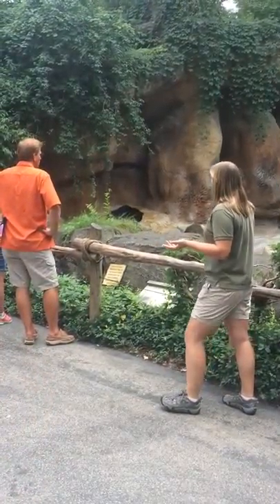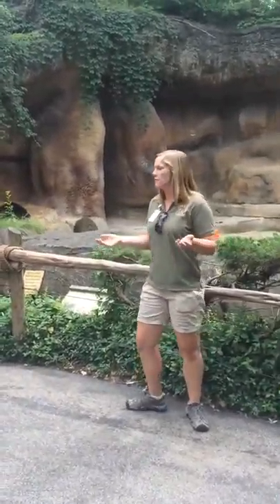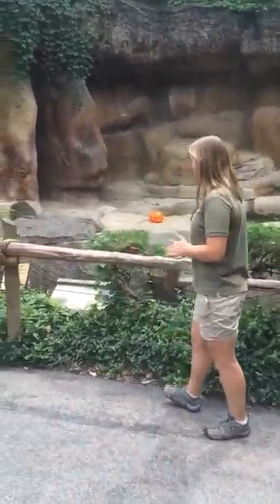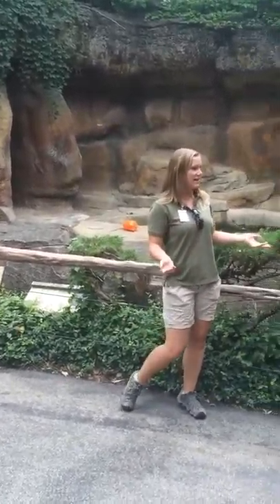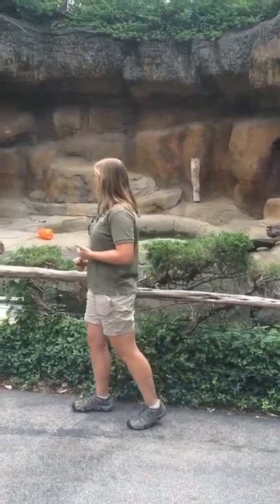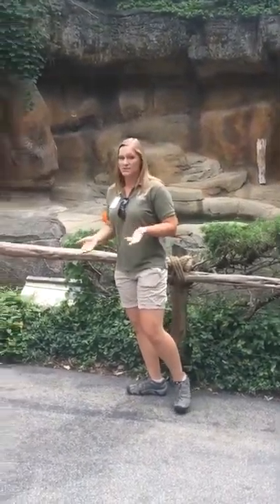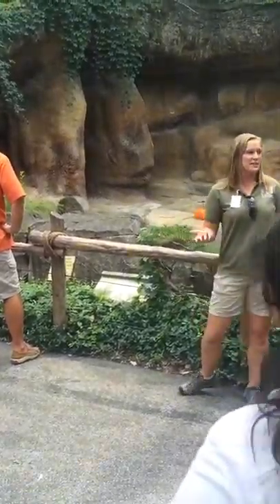You can find Andean Bears down in South America, specifically in the northwestern parts, from Venezuela to Bolivia. And as you can imagine, in that long range of area, you can find a lot of habitats. Andean Bears like to hang out in grasslands, scrublands, and mountain forests that are usually thousands of feet above sea level.